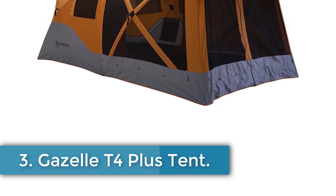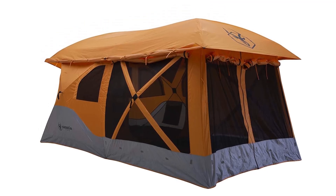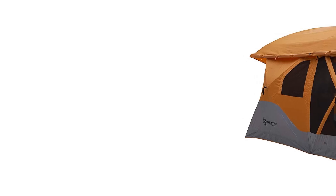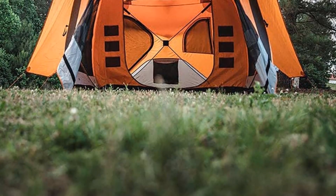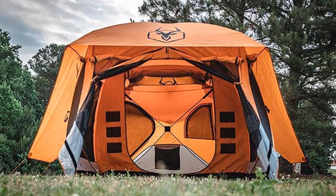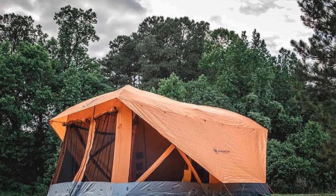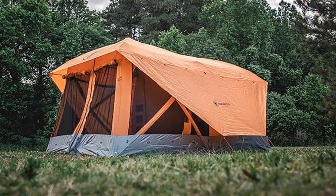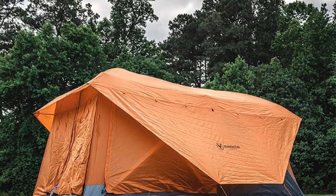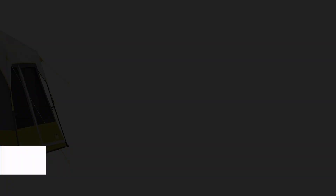Number 3: Gazelle T4 Plus Tent. The Gazelle brand offers a spacious and adventure-ready 8-person tent, with dimensions of 165-inch L x 94-inch W x 78-inch H and a weight of 56 pounds. This rectangular-shaped tent is designed for all-season use, featuring a waterproof 210D oxford weave shell and 300D oxford weave floor. It is suitable for camping, backpacking, and hiking, with easy setup in as little as 90 seconds. The tent includes 18 stakes, 5 guy lines, and a storage bag, along with multiple entrances, windows, and gear storage options. With its UV 50+ rating and sturdy frame, this tent is ideal for picnicking, backyard cookouts, and other outdoor events.